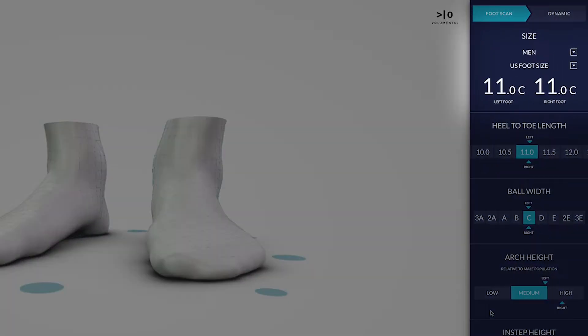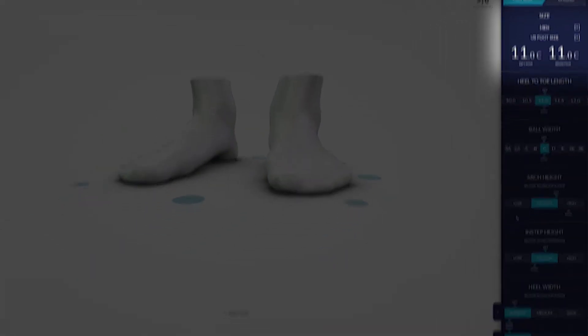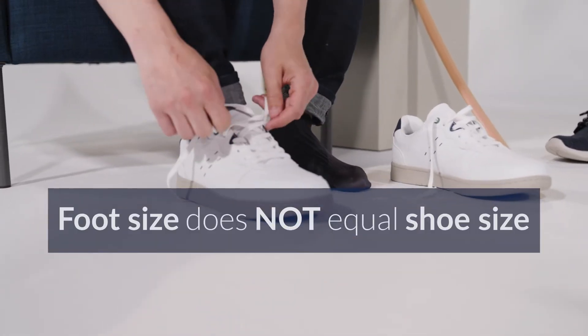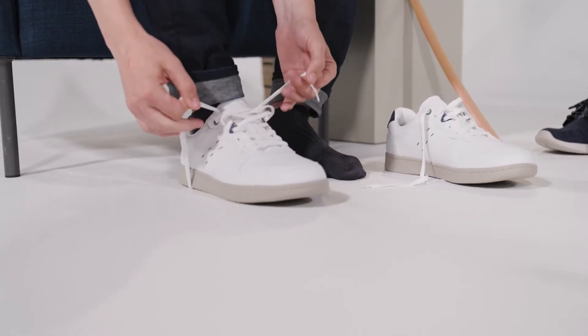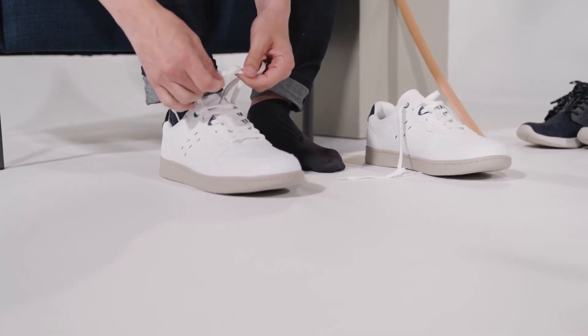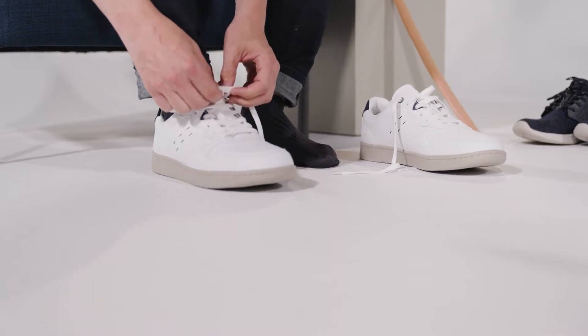The foot size that appears on the 3D scan results page is based on the International Standard Brannick Sizing Chart measurements. In some cases, it could also be based on your brand's specific sizing chart. Either way, what's important to know and remember is that foot size does not equal shoe size. Just because someone's scan results show an 11 foot size doesn't mean that they should only look for and buy an 11 shoe size.